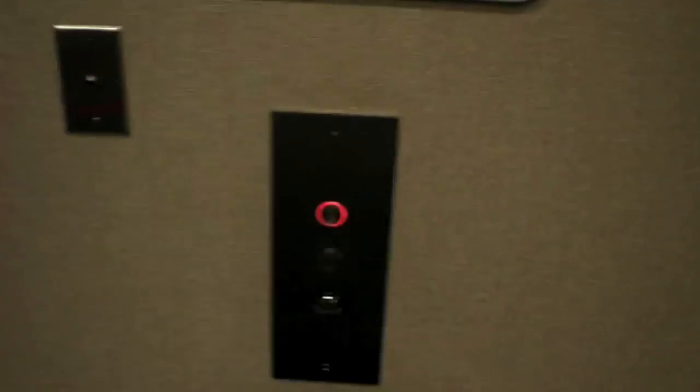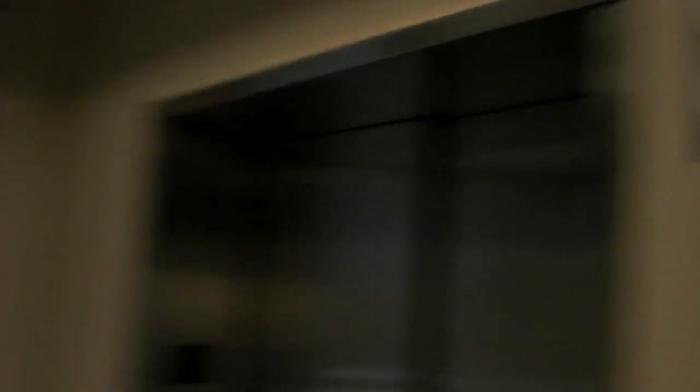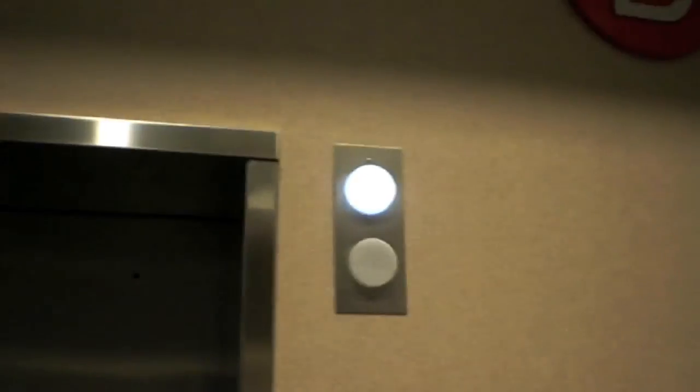This side has LED indicators, and this one has incandescent hall lanterns. Actually, this one has an LED lantern as well.